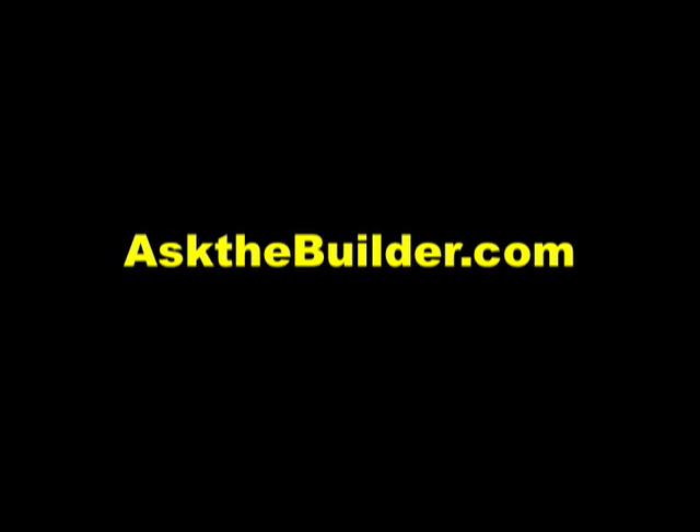Remember, surge protecting is really important, and make sure you have a professional install your whole house surge protector. If you want to discover more home improvement tips, go to askthebuilder.com.